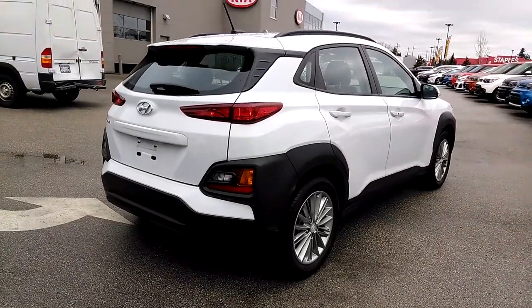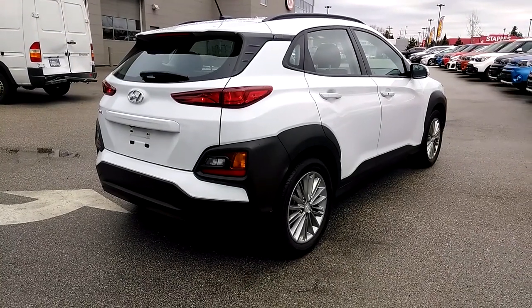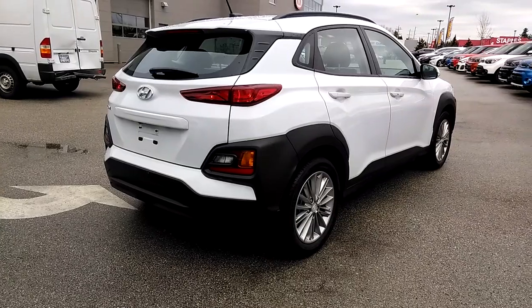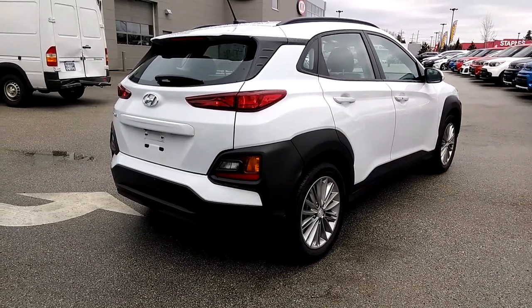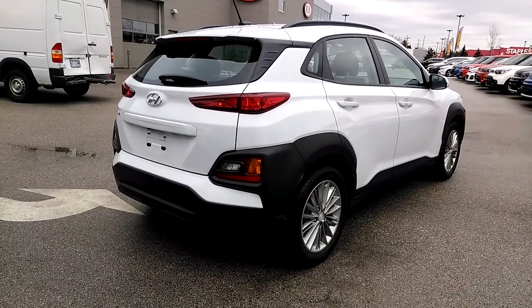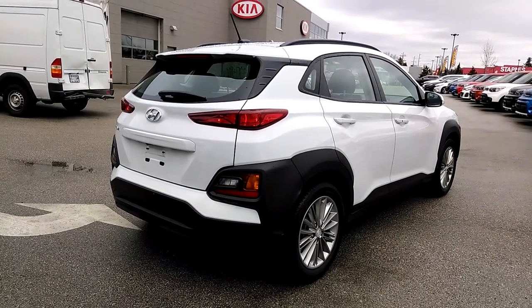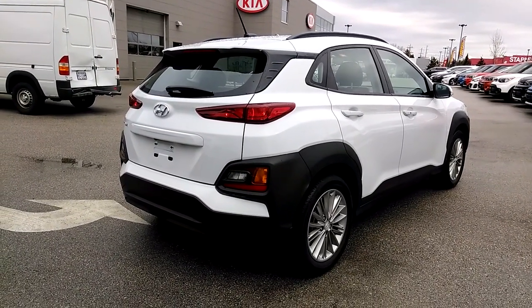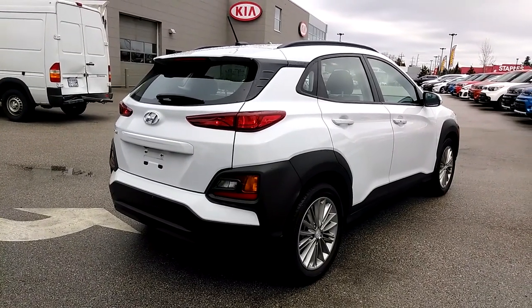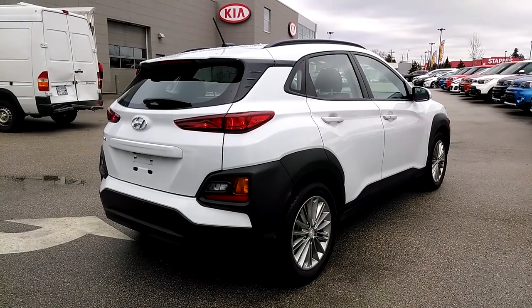This absolutely gorgeous 2018 Hyundai Kona is available from West Coast Kia. We're open 9 to 9 Monday through Thursday, 9 to 6 Friday and Saturday, and 11 to 5 on Sundays and most holidays. By all means bring the family down — this would be the perfect family car. Bring your child seats if you have small children to see how well they fit. Come down for the test drive. Again, that's West Coast Kia in Maple Ridge, just over the bridge — 20 minutes from almost anywhere in the lower mainland.